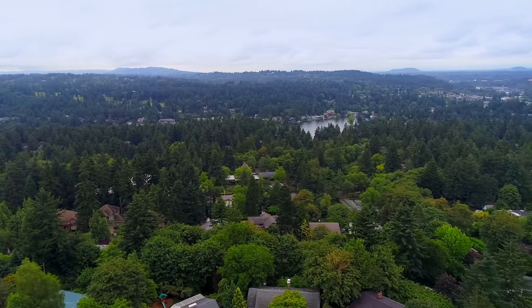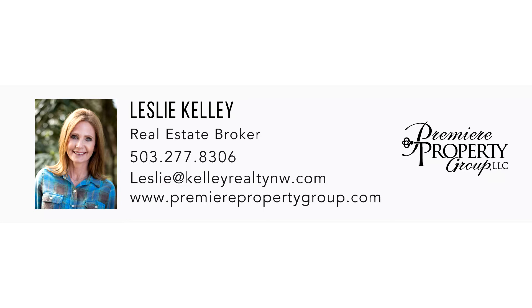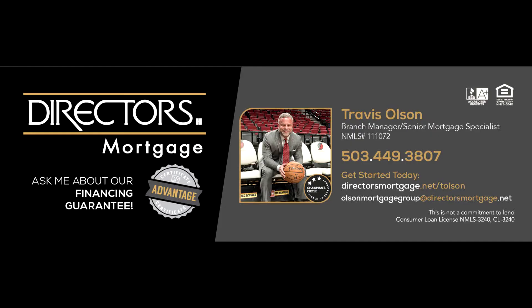This is just a preview — there's so much more for you to see. For more information or your personal tour, please contact Leslie Kelly with Premier Property Group at 503-277-8306. For financing options, please contact Travis Olson with Director's Mortgage.